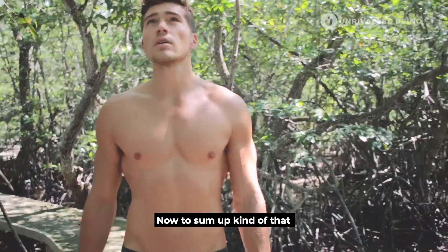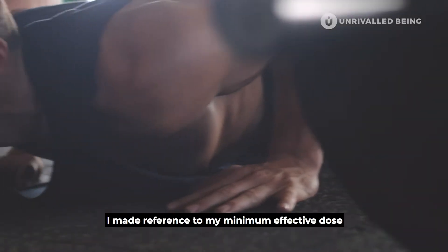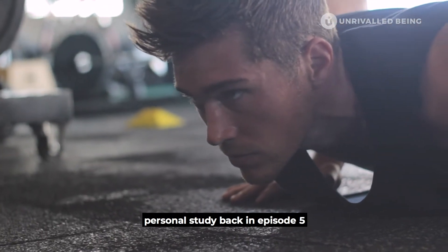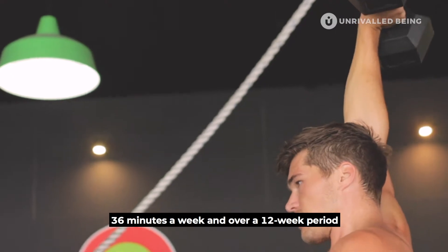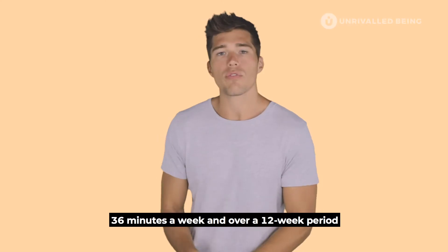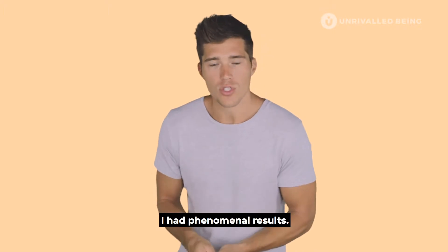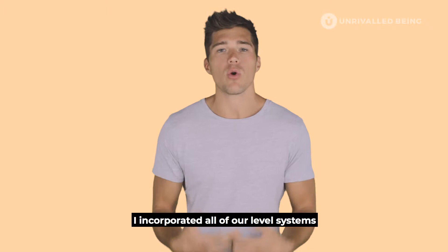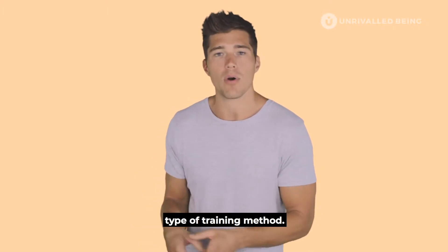To put that into a personal example, I made reference to my minimum effective dose personal study back in episode five, where I trained for just 36 minutes a week. Over a 12-week period I had phenomenal results, incorporating all of our level systems and building that into a HIIT-type training method.